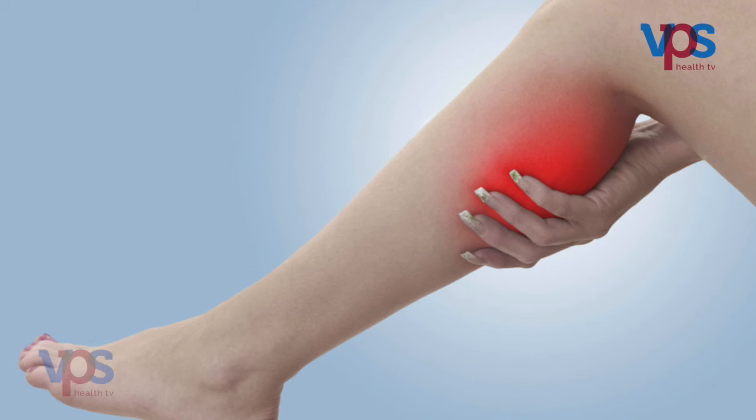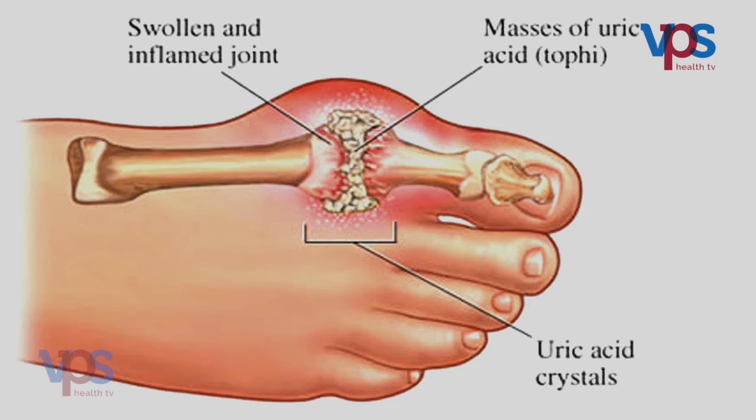Some of the telltale symptoms which may give clue to the diagnosis of chronic kidney disease include early morning nausea, vomiting, muscle cramps, itching all over the body, swelling of the face, swelling of the feet, passing more urine at night, etc.